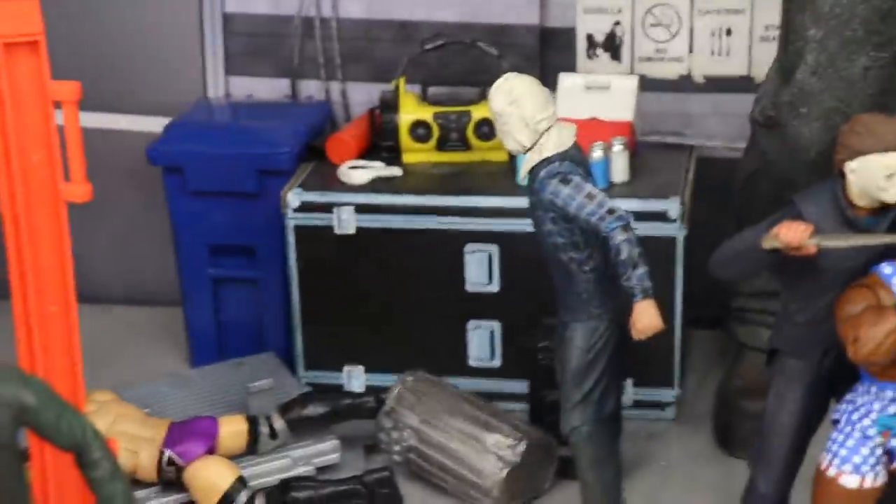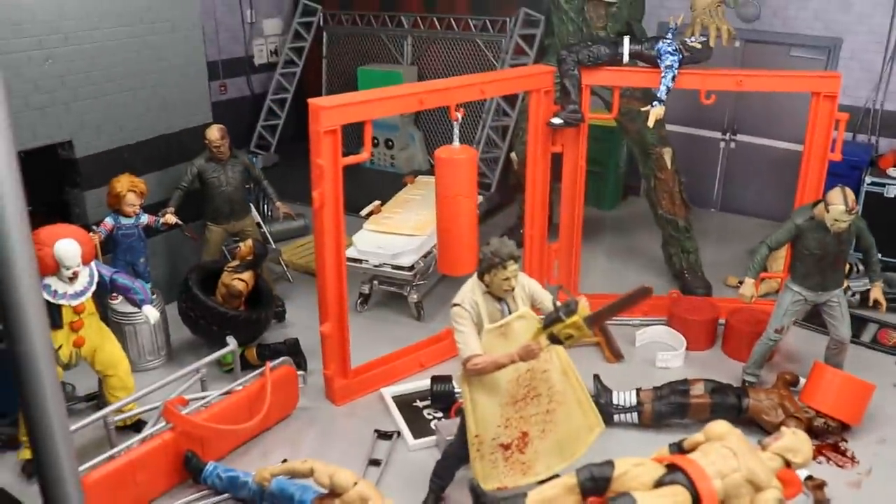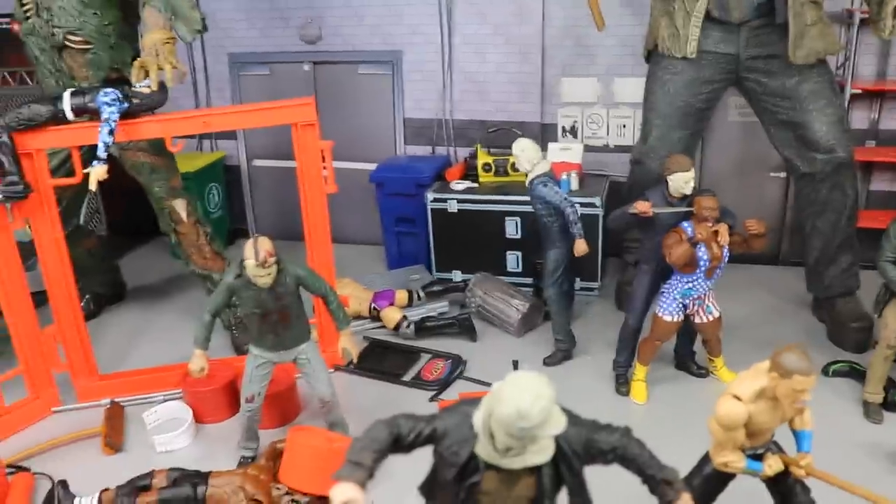Just beyond that, there's a Part 2 Friday the 13th Jason who pretty much just threw Neville through walls, trash cans, and debris. That's why you see all the chaos laying about in the backstage area. Nothing too crazy, just Part 2 Jason throwing Neville through some brick walls.